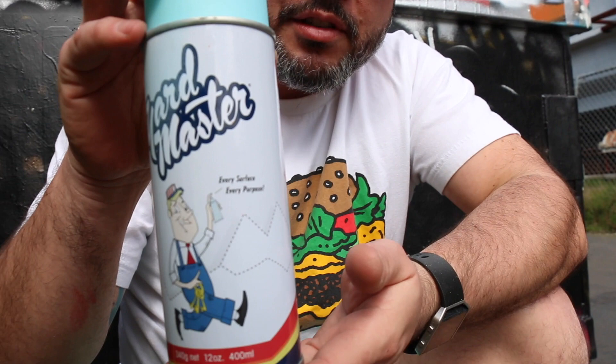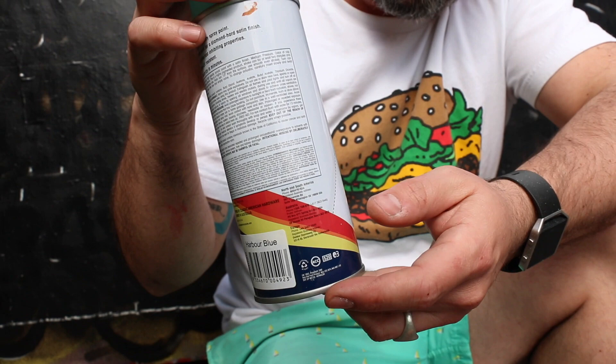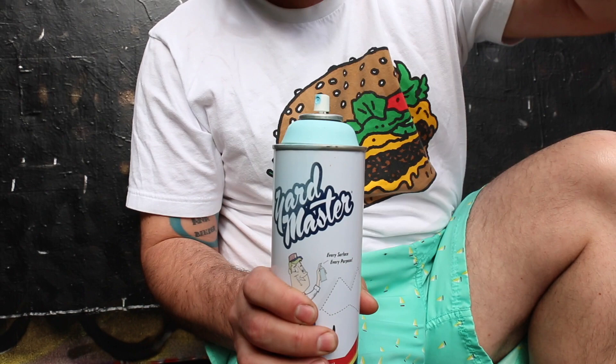Check out the can up close here so you guys can see it. Look at those beautiful vintage lines — they put a lot of work into really designing this to look like a vintage can of spray paint. Even the hazard logos on the side, the striping on it — it's really reminiscent of vintage spray paint. Even the top of the can has the Yardmaster logo on it. The attention to detail really impresses me, and I've used a few and I'm very happy with the way they are.